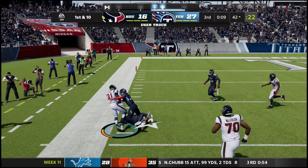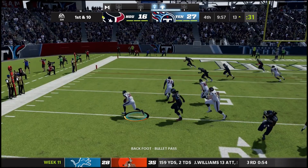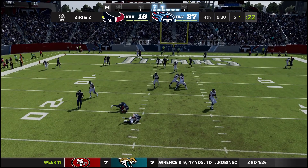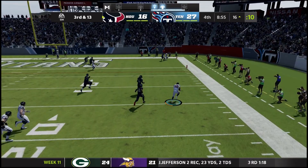First and 10 from the 42 — another give to David Johnson, he gets outside, inside the 30, the 20, and runs through a Titans defender before getting tackled at the 13. He has over 100 yards of his own. First and 10 from the 13 to start the fourth quarter — screen pass to Samuels, tackled by a couple of Titans at the five. Second and two, another throw for Mills — he's gonna be sacked all the way back at the 16.